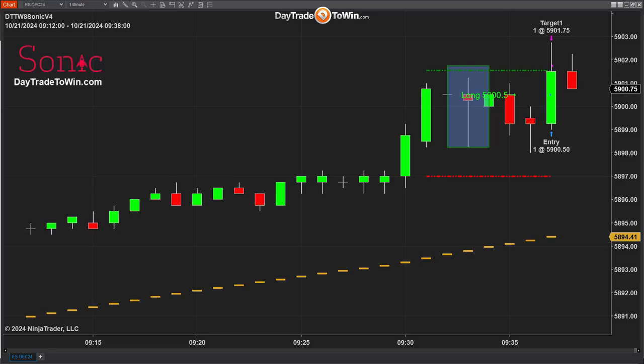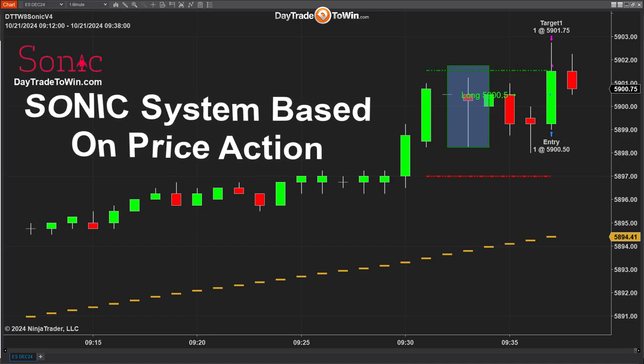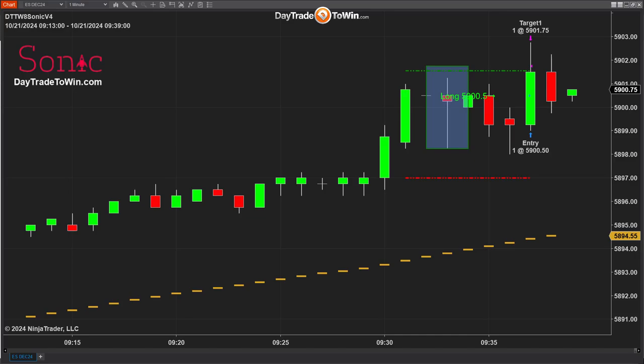Waiting for the next signal — a couple of things you should know about the Sonic system. First, it's based off of price action. We really try to avoid the momentums, moving averages, Keltner channels, bands, and MACD. It doesn't use any type of conventional indicator in how it produces the signals. The signals are based off of price action, patterns, and trends. That dashed line you see is a filter indicating that if the price is above it, we're only going to focus on long trades; when it falls below, only short trades. You can adjust that as well.